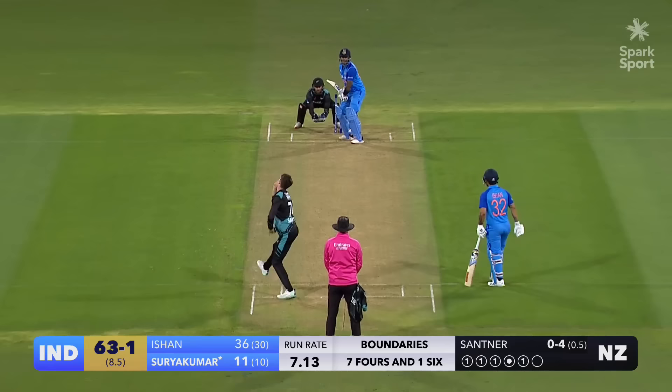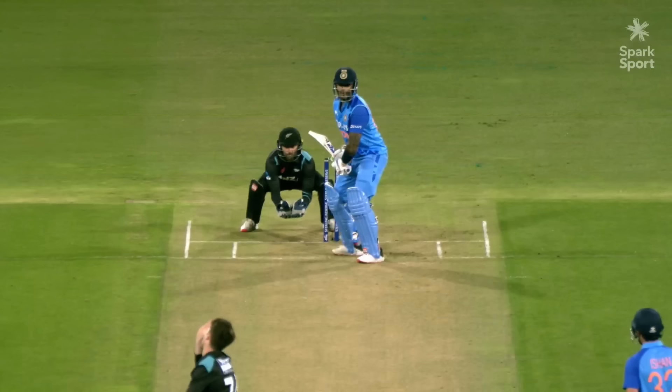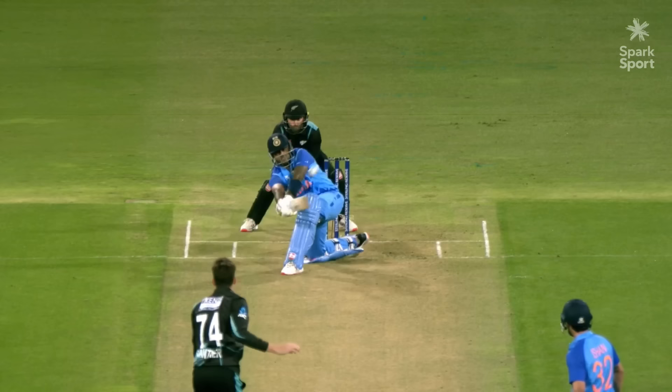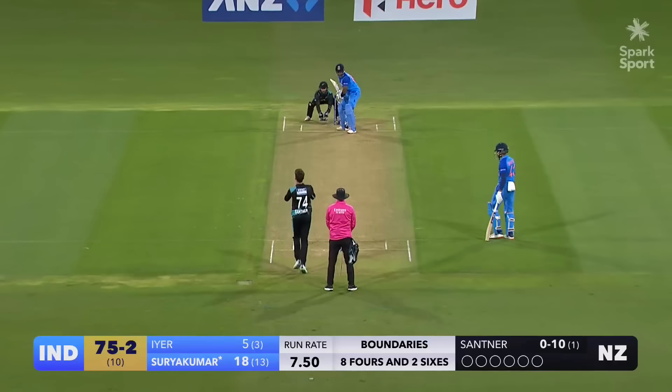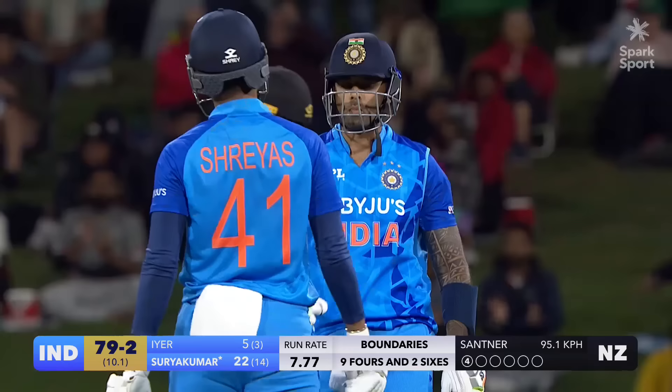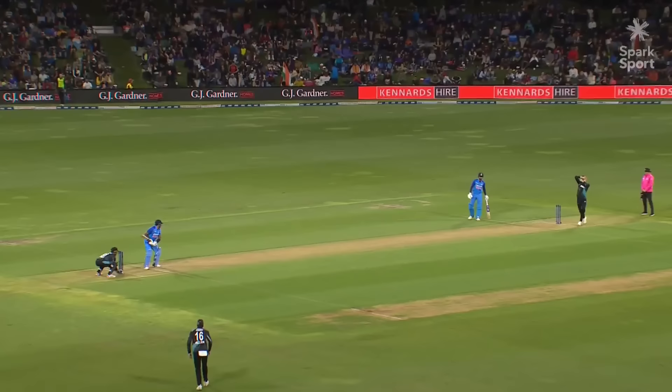There he goes, up and clears the field — that's an amazing shot, the way he picks it up. Spin at both ends and Suryakumar returns for his second, swinging through, and that races to the boundary for four. Just a little loose from Mitchell. Extra pace, just letting it slide off the bat — great.